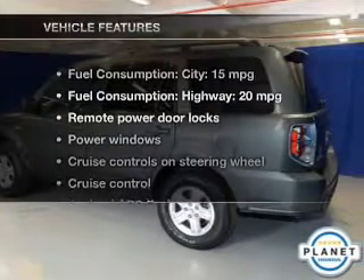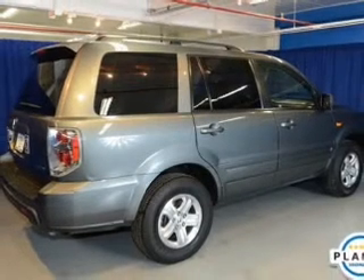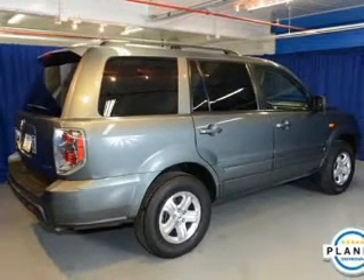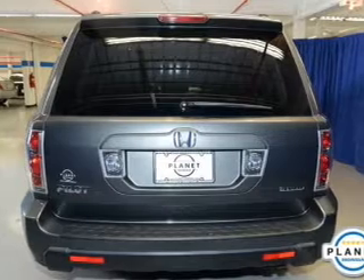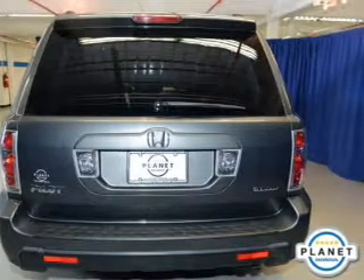And with these notable features, you won't want to miss out on the opportunity to own this amazing ride. Power door locks, power windows, cruise control, an AM-FM stereo with multi-disc CD changer, satellite radio, and power mirrors.